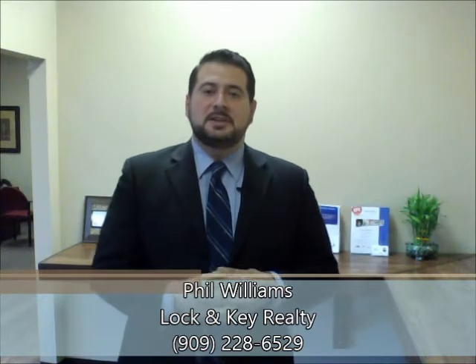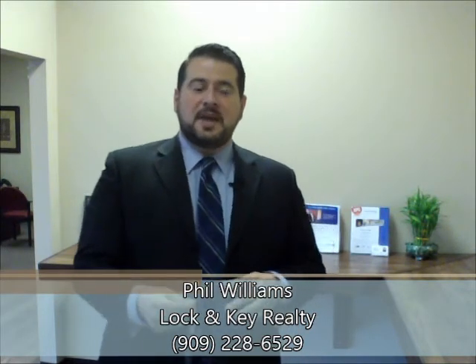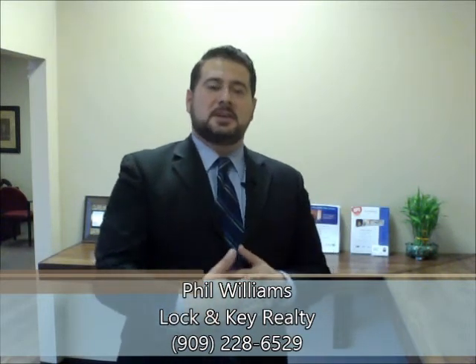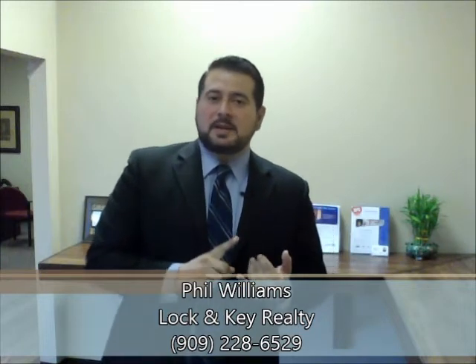As soon as I secure the listing, I pick up the phone and give them a call and say, let's take a look at this one. They'll come out, take a look at the house, and determine the scope of work that needs to be done and how much it's going to cost. The first thing you want to find out is what can you buy the house for from the current owner.